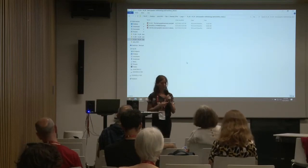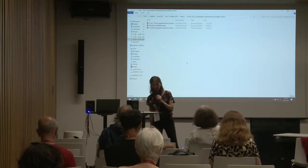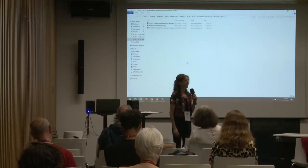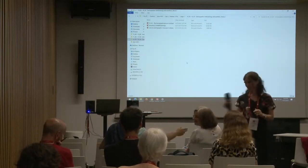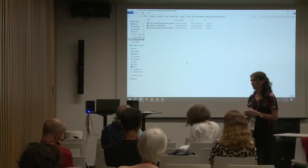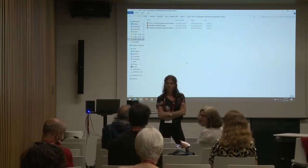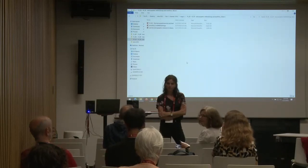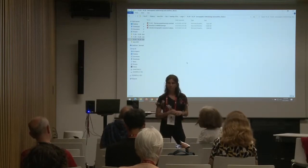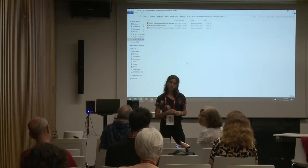The floor is opened for discussion. A participant raises the question of the degree of overlapping between the lexical entries in this dictionary and those in the glossary of medieval Latin by Du Cange, which is the reference for medieval Latin. They would like to know how many new entries and new words are in this dictionary and how many are overlapping.